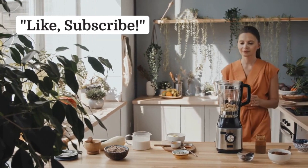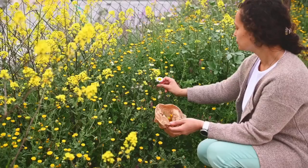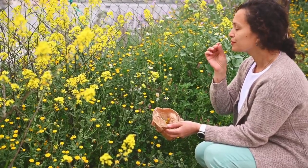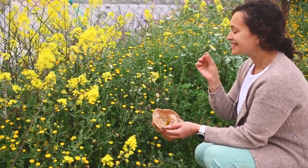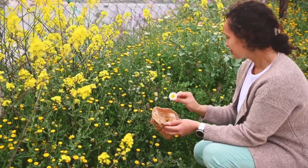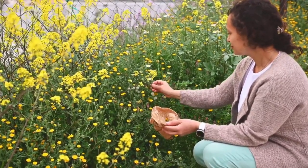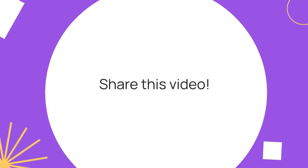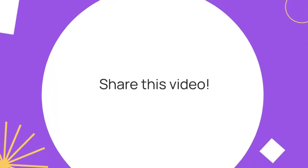Like and subscribe, and don't forget to share this video. Thank you.